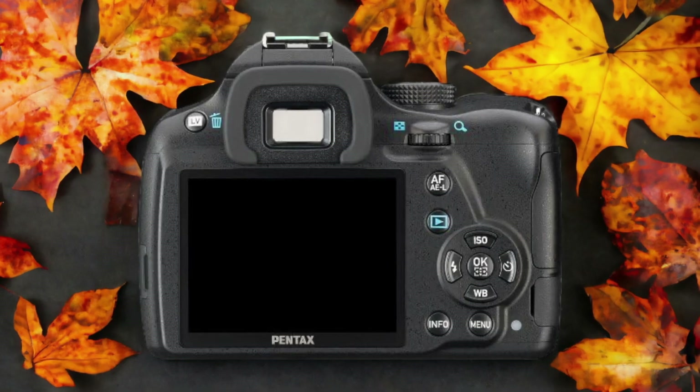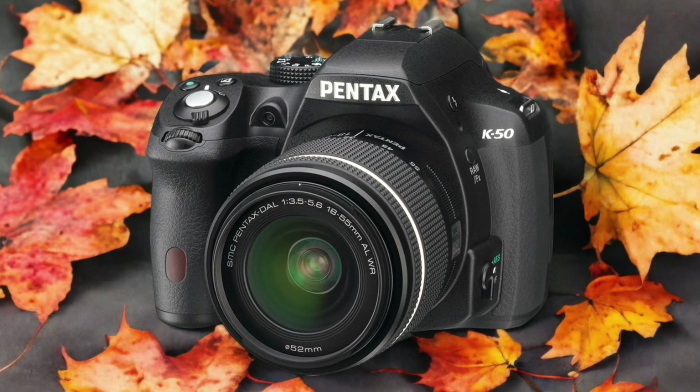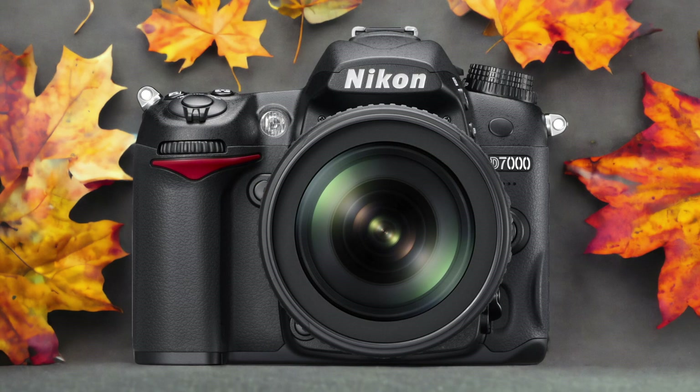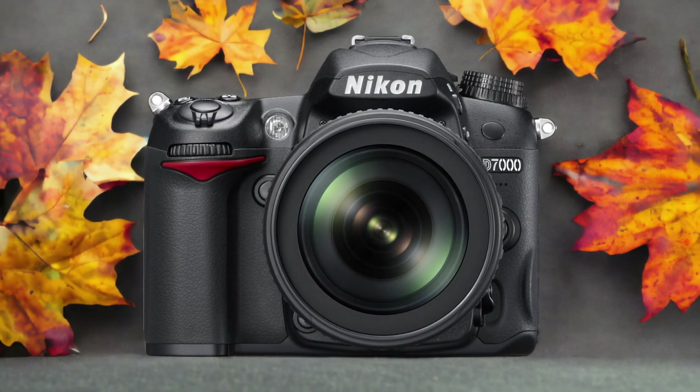The Nikon D7000 and the Pentax K50 are two digital cameras that were officially introduced respectively on the 30th of November 2010 and the 27th of November 2013. Let's take a look at how their specs compare to each other.